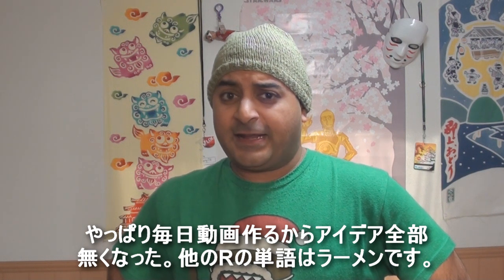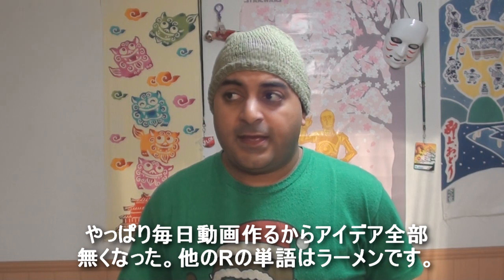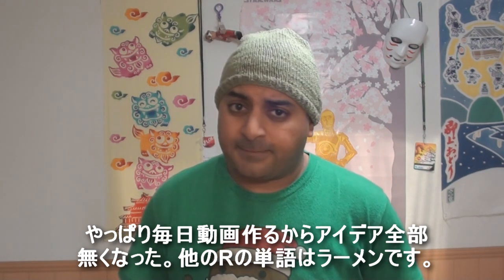Man, I'm really running out of ideas. Anyway, another word that begins with R is ramen. And I'm hungry, so I'm gonna go get some ramen. Come join me.